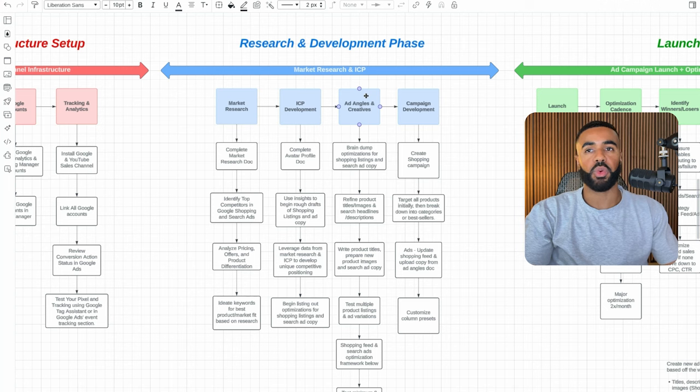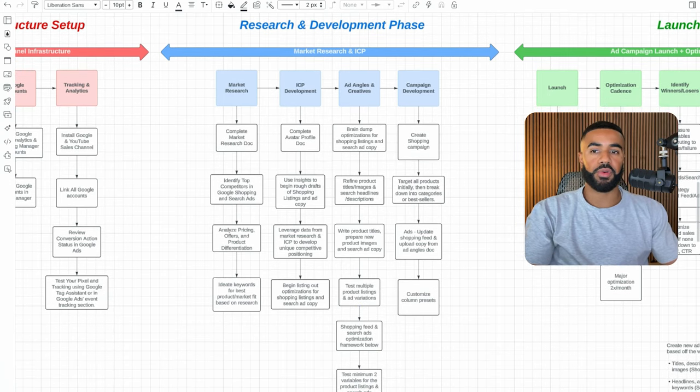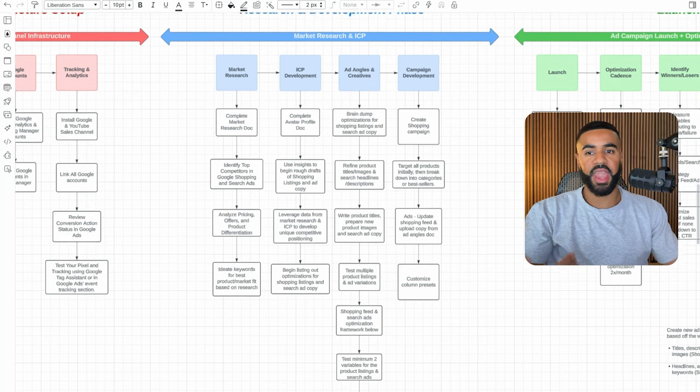Moving on to ad angles and creatives: one of the first things we start with is a complete brain dump of all the optimizations we think would be needed for Google Shopping and Google Search ads. We proceed to refine the optimizations for product titles, images, and then for Google Search — the headlines, descriptions, extensions, and more. Then we write out new product titles, prepare new images for Google Shopping listings, and create new ad copy for Google Search. From there, we test multiple variations: different product titles, different images for shopping, and different headlines and descriptions for search.